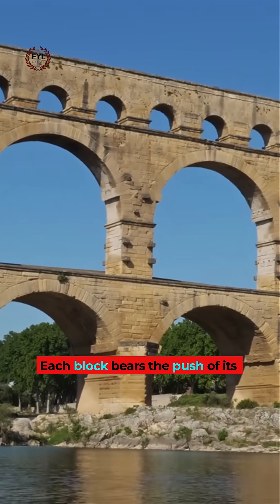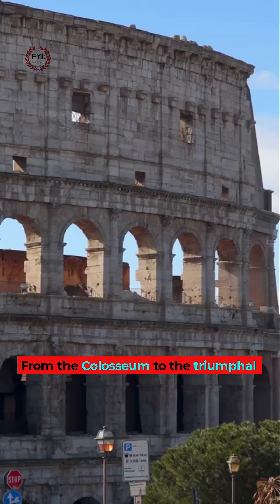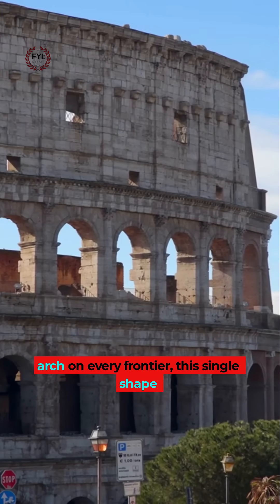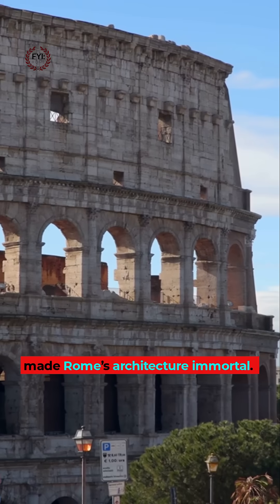Each block bears the push of its neighbour, a perfect balance of force. From the Colosseum to the triumphal arch on every frontier, this single shape made Rome's architecture immortal.